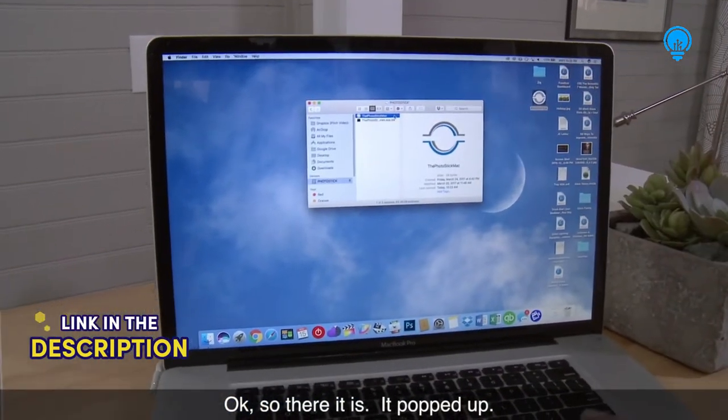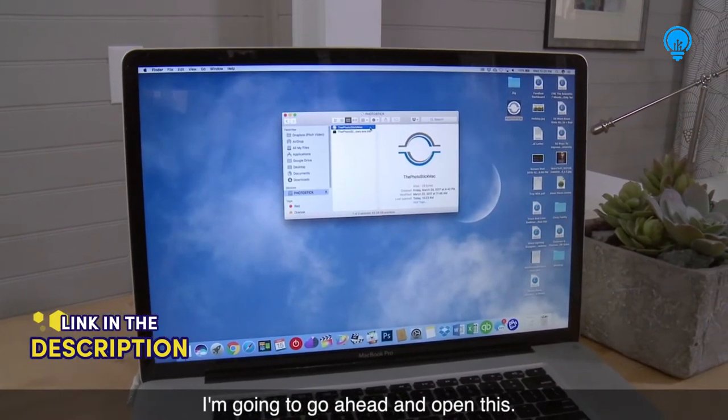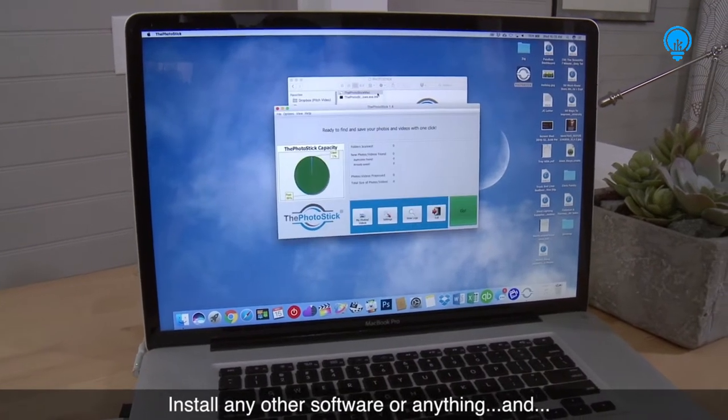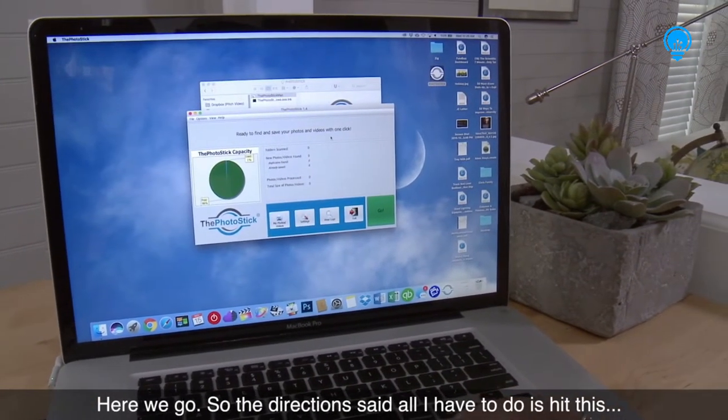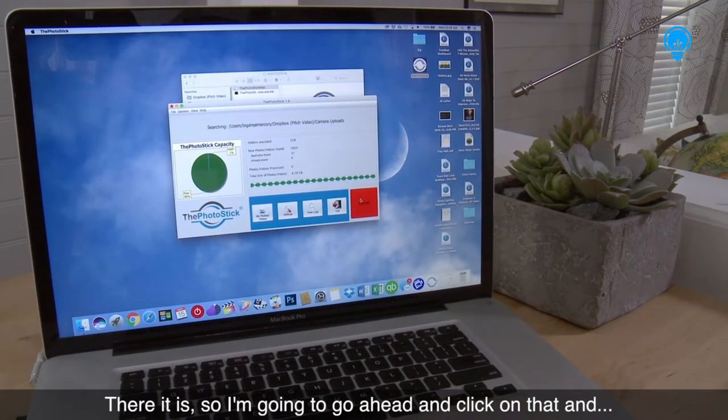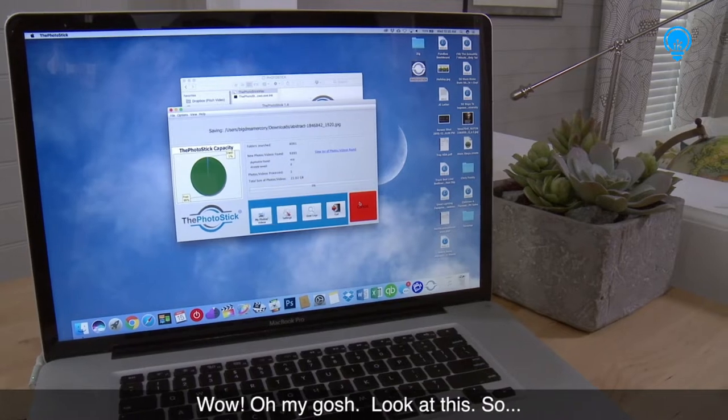So there it is, it popped up. I'm gonna go ahead and open this. What's neat is I didn't have to install any other software or anything. The directions said all I had to do was hit this Go button, so I'm gonna go ahead and click on that.